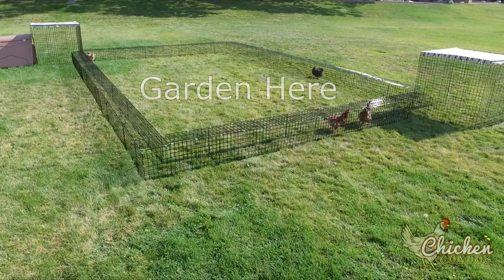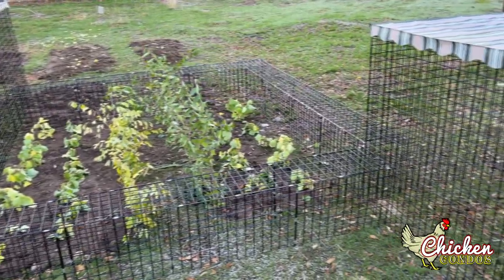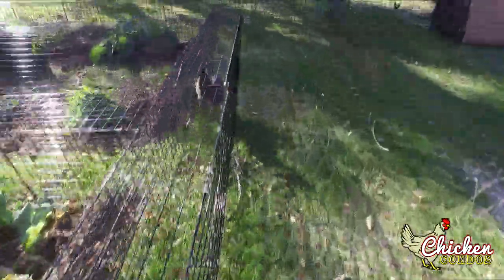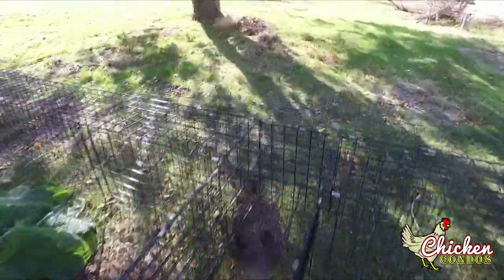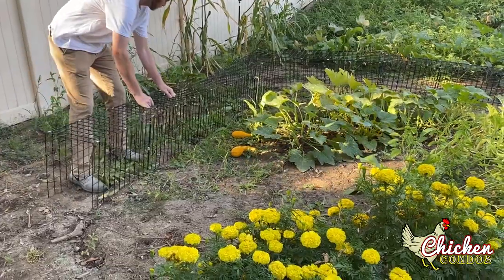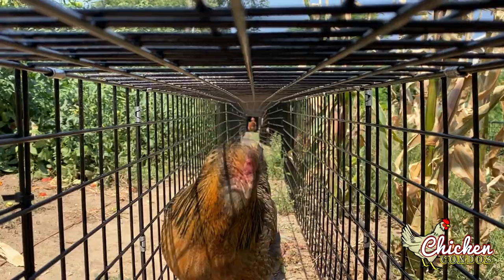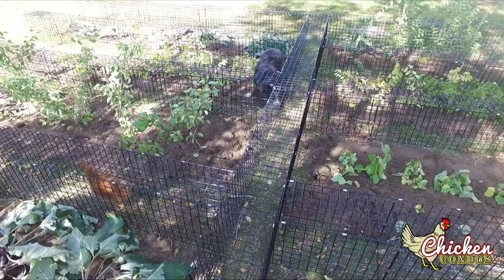What is a chunnel? A chunnel, or a chicken tunnel, is a customizable, wire-enclosed pathway for chickens. It's like a highway that can be moved around the yard or garden in unlimited configurations to provide fun, physical activity, and access to new and different locations for your chickens.